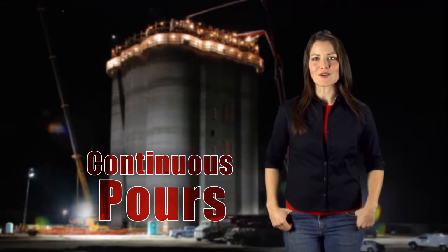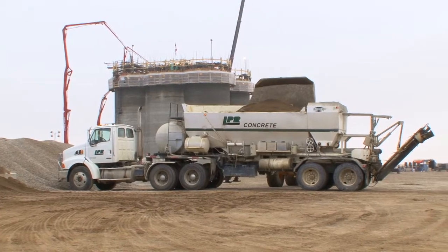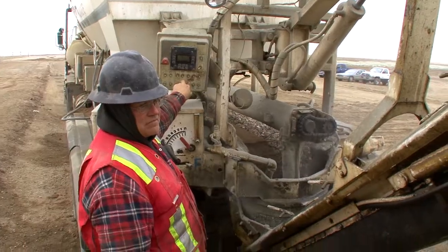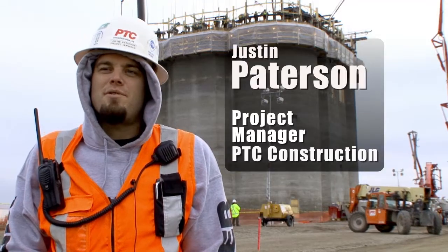Reimer mixers stand out in special projects that require continuous pours. As long as the material bins are charged, the mixer can continuously mix and deliver fresh concrete. They've been a real success story for us on this project.